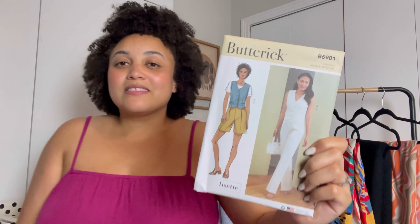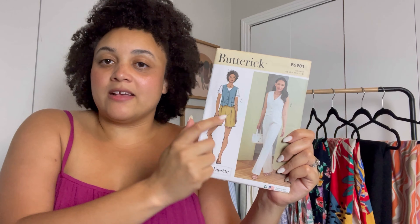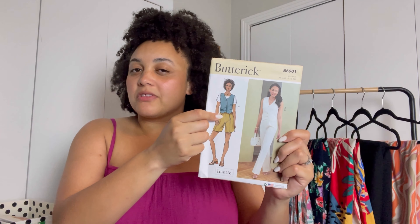Butterick B6901 is going to get honorable mention for this month. I would like to start this pattern this month — I don't have any fabric for it yet because I'm still figuring that out — but I would like to have it completed by my birthday in June, fingers crossed. It's got a vest and shorts, or a vest and pants. I really like the vest and shorts and I want it to be matching — not necessarily coordinating colors like on the illustration. Wish me luck on this, I can't wait!